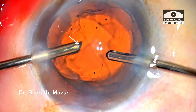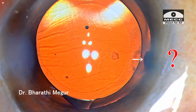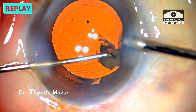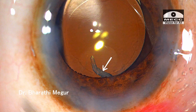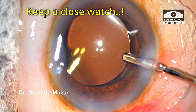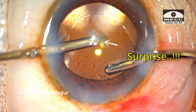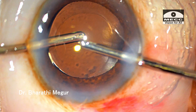Often we see small tiny nuclear fragments hiding near the side ports, but this was different — something unusual that I hadn't encountered before. The lesson from this case is to always keep a close watch until the case is finally over. You never know what surprises await and when. Thank you, hope this helps.